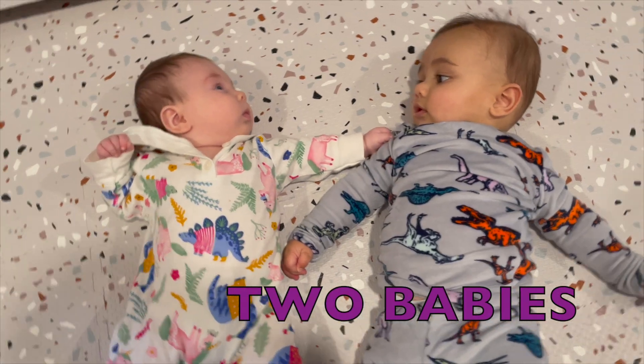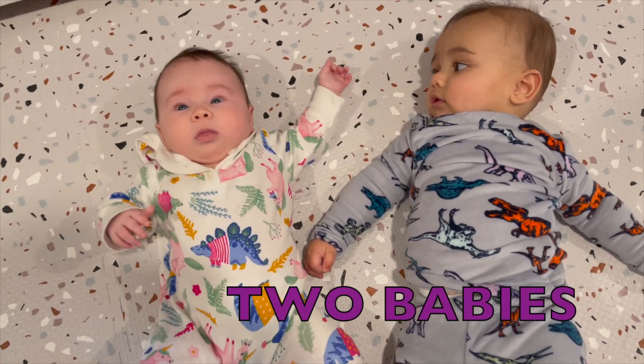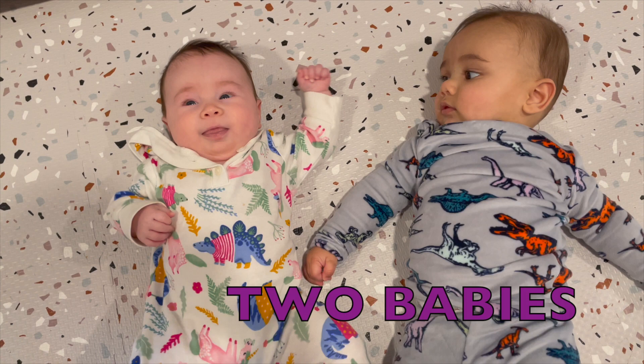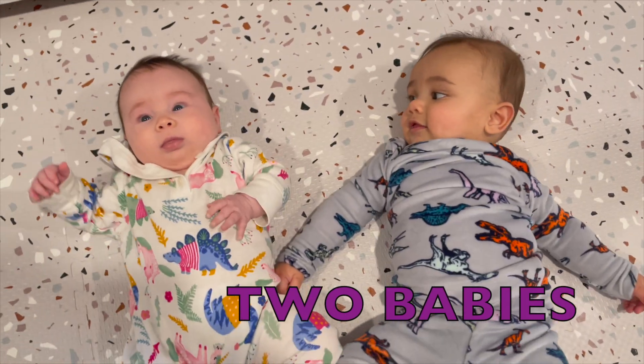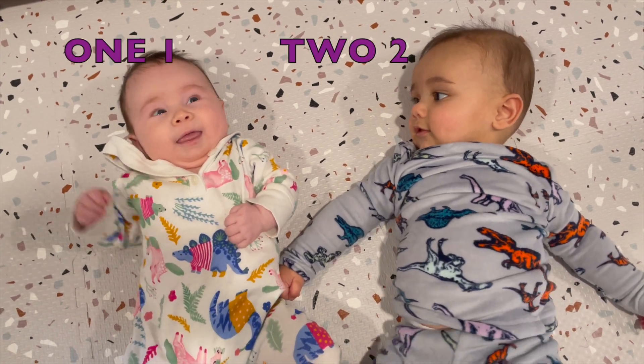How many babies do you see? I see two. There are two babies. See the babies? One, two babies.